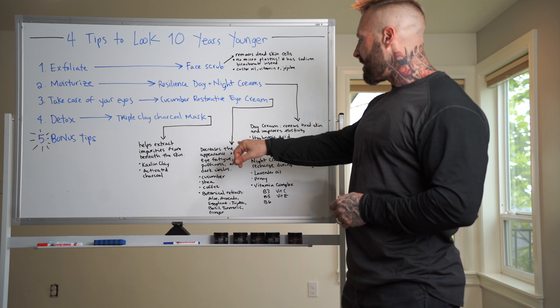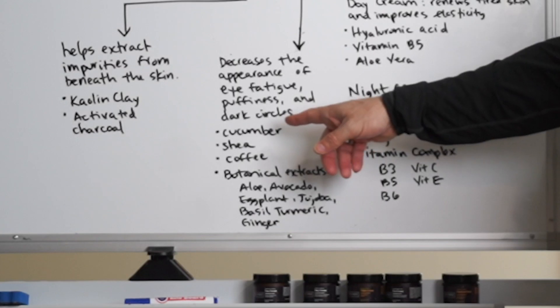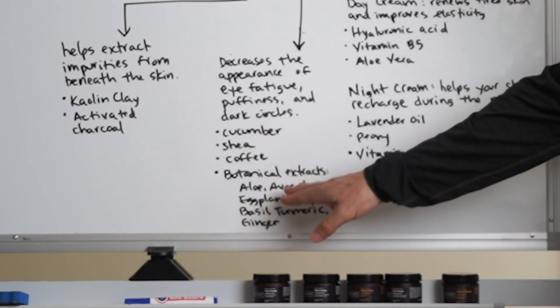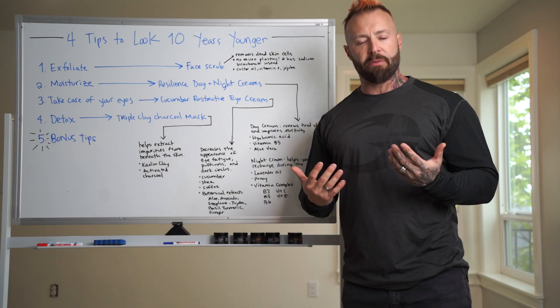The eye cream decreases the appearance of eye fatigue — dark circles and puffiness you sometimes see in the morning, especially with fluid retention. It contains cucumber, shea butter, coffee, and botanical extracts to help liven up the eyes and increase tightness underneath the eyes.